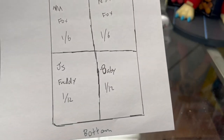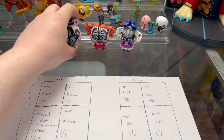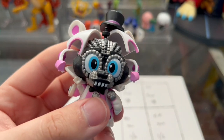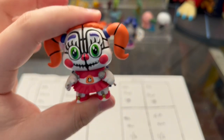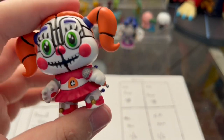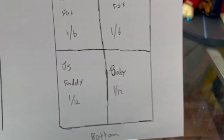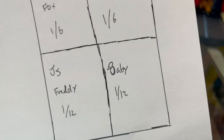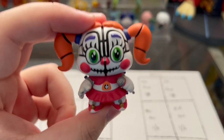At the front of the bottom boxes, we have Jump Scare Freddy and Baby. Jump Scare Freddy is actually one of the exclusives and he's worth a good amount of money right now. The exclusives will replace something that is the same rarity. Since Funtime Freddy was a one in 12 and Jump Scare Funtime Freddy was a one in 12, Jump Scare Funtime Freddy replaces him. But since Jump Scare Baby was a one in 36, Normal Baby was left in the box — so there's a chance we could also get Normal Baby.